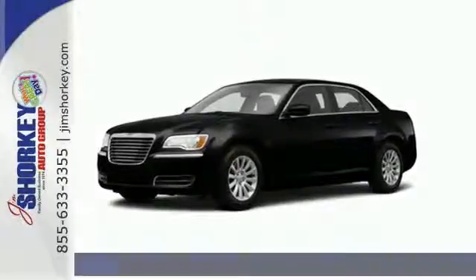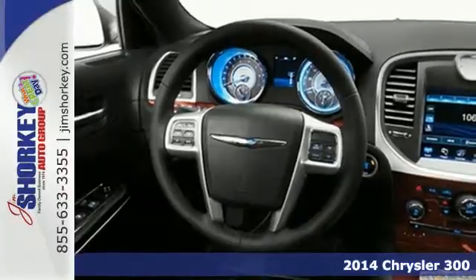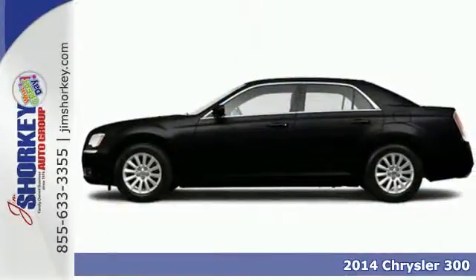It's a 2014 Chrysler 300. Comprised of top-notch materials and quality craftsmanship, this vehicle is sure to impress.